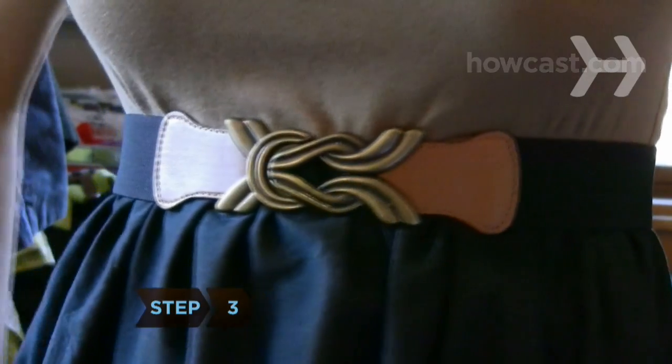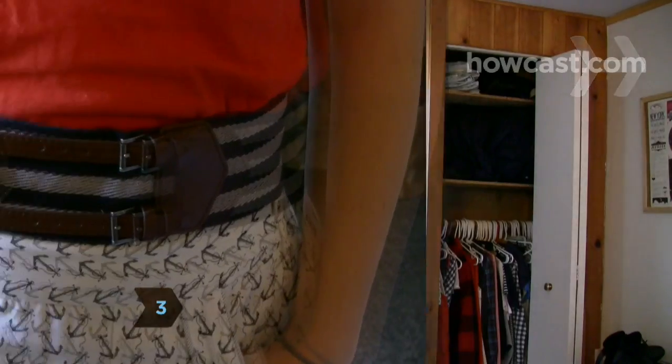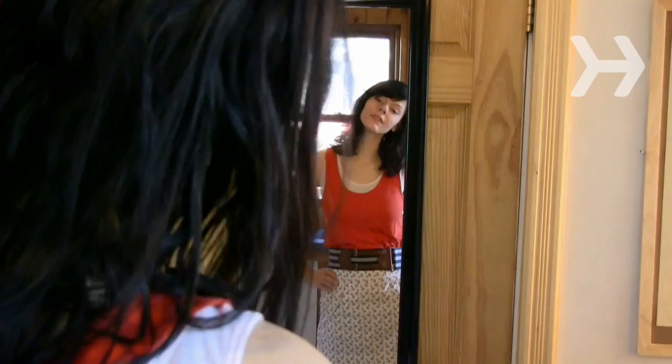Step 3. Select a belt that is the same color as your outfit, or, if you choose a belt for contrast, make sure it complements colors or design elsewhere in the outfit.